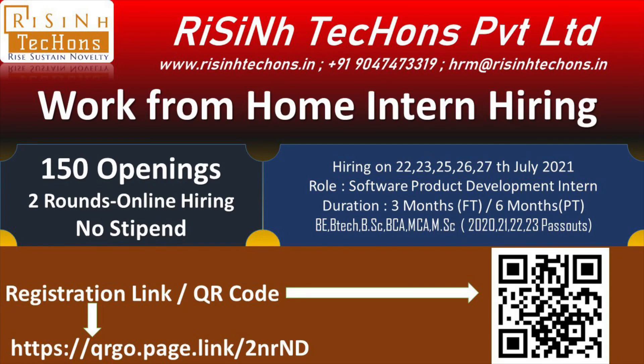Welcome to Rising Decants YouTube channel. This video is about work-from-home internship opportunities available with Rising Decants Private Limited. There are a total of about 150 openings to work on their projects, including ERP, e-commerce, data science based projects, and Flutter based applications.